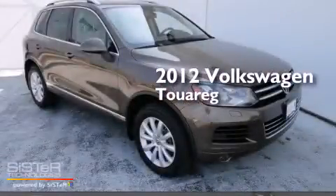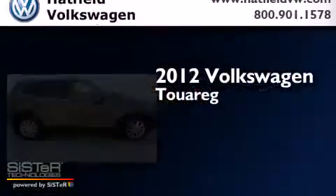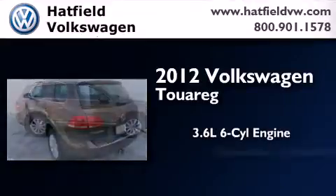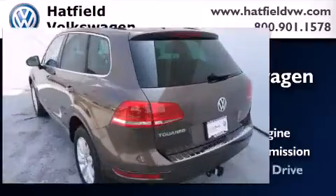This is a certified pre-owned 2012 Volkswagen Touareg. It features a 3.6-liter, six-cylinder engine, an automatic transmission, and four-wheel drive.